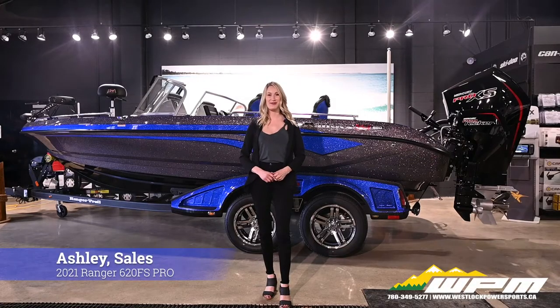Hi guys, Ashley here at WPM in Westlaw. Today I want to show you our Ranger 620FS Pro.